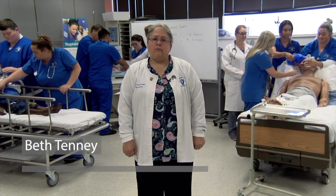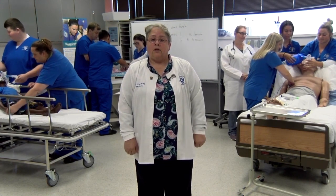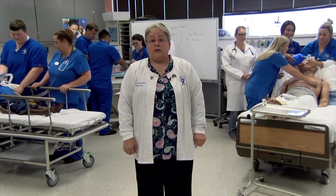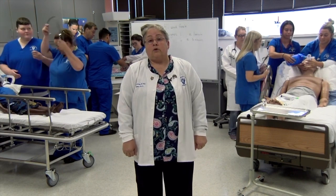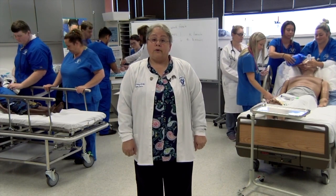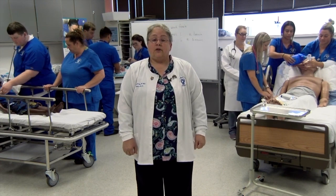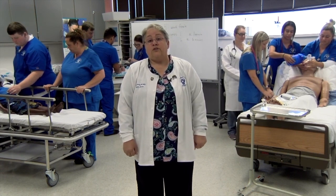Hi, my name is Beth Tenney. I'm the program director for the Respiratory Care Program. Respiratory therapists work alongside nurses and doctors providing healthcare to adults and children from birth until old age. We work in high-stress situations — at the bedside of someone in full cardiac arrest — alongside nurses and doctors in primary care. We provide breathing treatments, oxygen, medications, and different therapies that allow someone to have better breath. The breath of life is what we call it. We save lives.